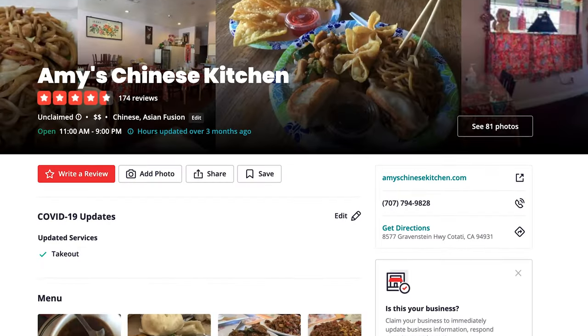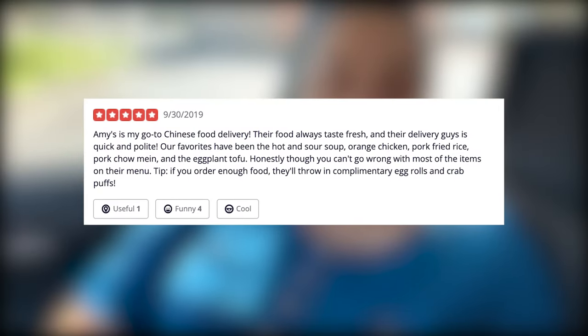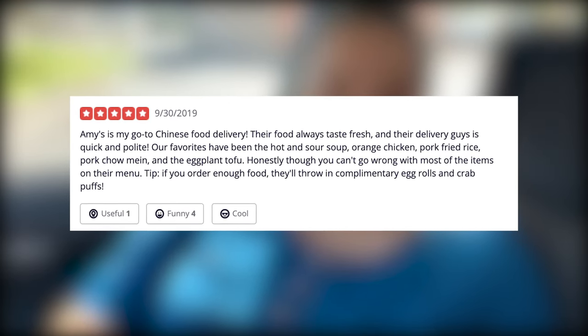So we had to move to another location, but we found a place called Amy's Chinese Kitchen. It has four and a half stars on Yelp. We looked at their menu and they do have orange chicken. Amy's is my go-to Chinese food delivery — their food always tastes fresh and their delivery is quick and polite.